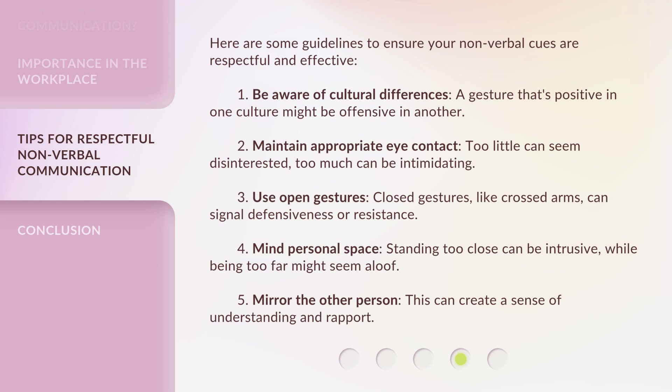Third, use open gestures — closed gestures, like crossed arms, can signal defensiveness or resistance. Fourth, mind personal space — standing too close can be intrusive, while being too far might seem aloof. Fifth, mirror the other person — this can create a sense of understanding and rapport.